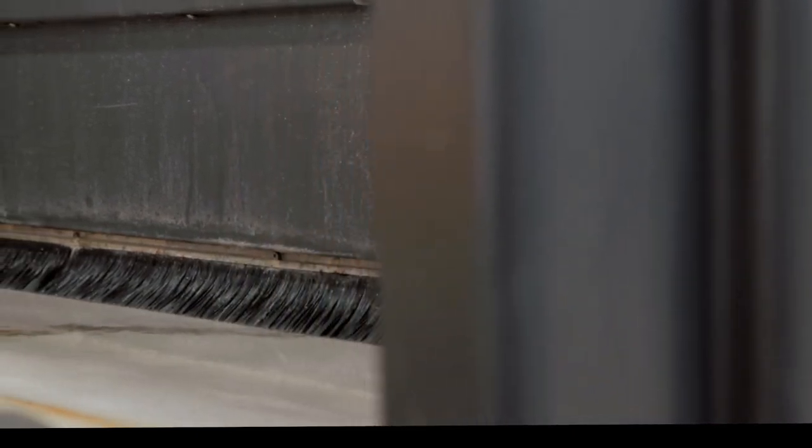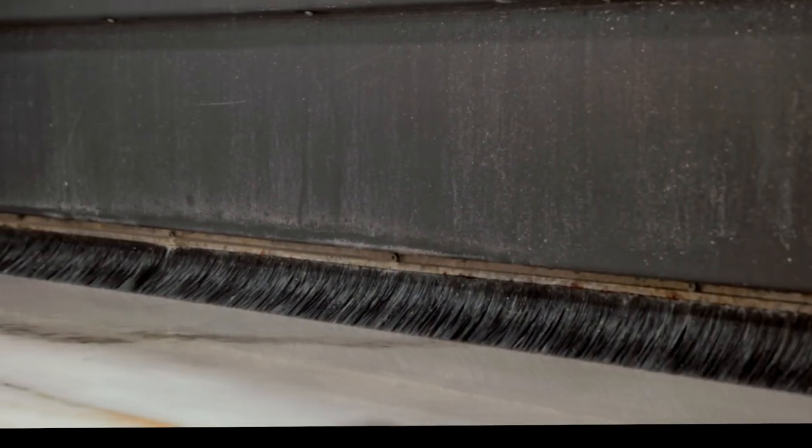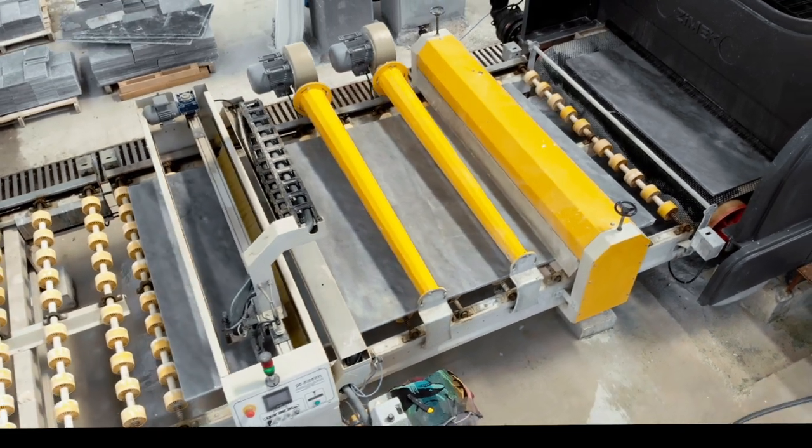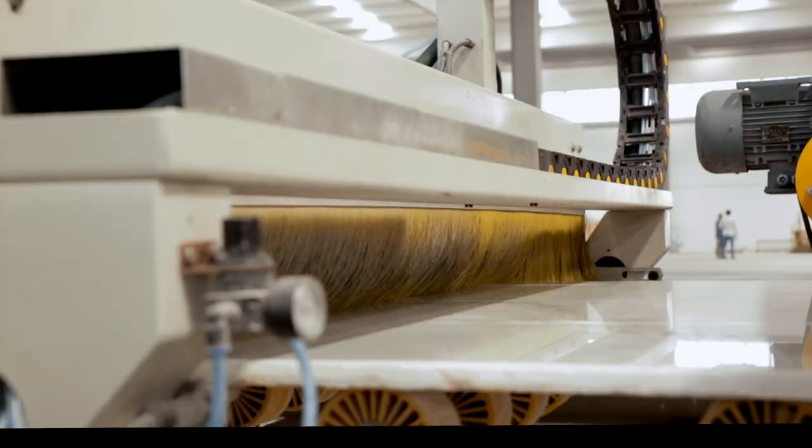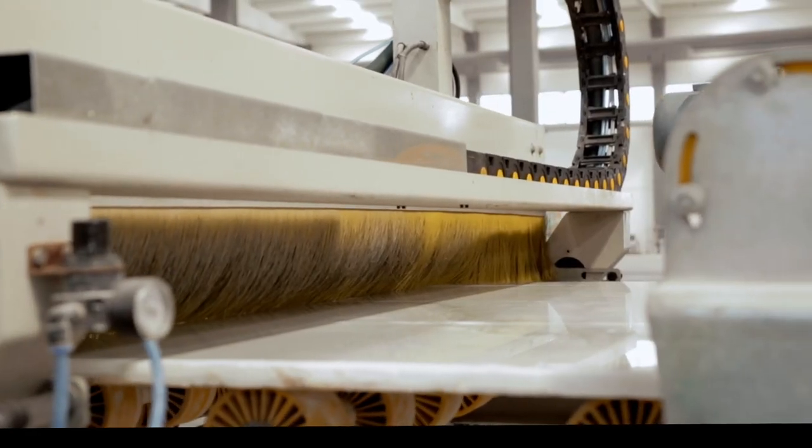The machine is equipped with stone scanning sensors. The sensors can define the shape and thickness of the slab without any surface contact. The machine also has an automatic lubrication system that ensures the spindles are lubricated at the desired time intervals.